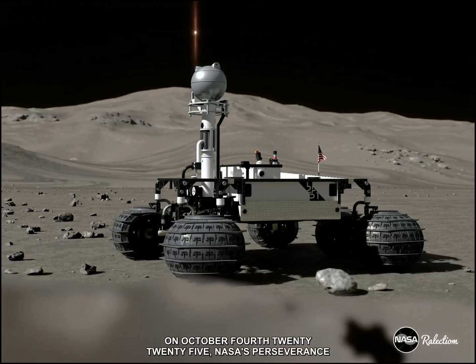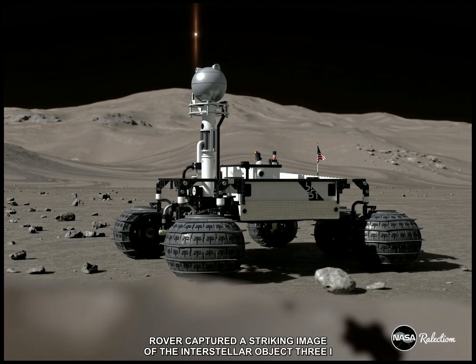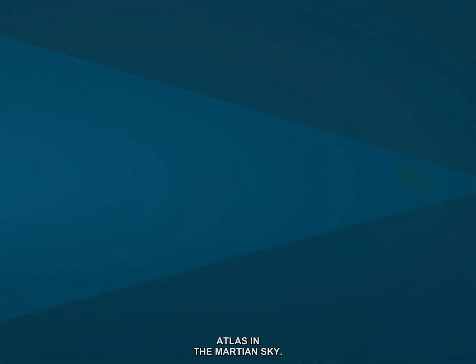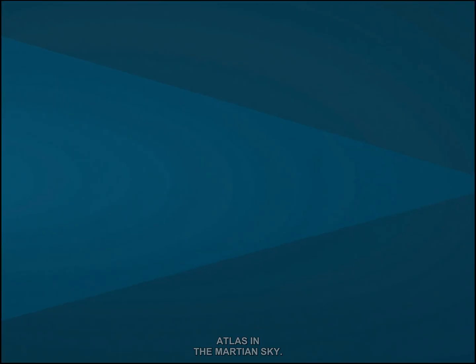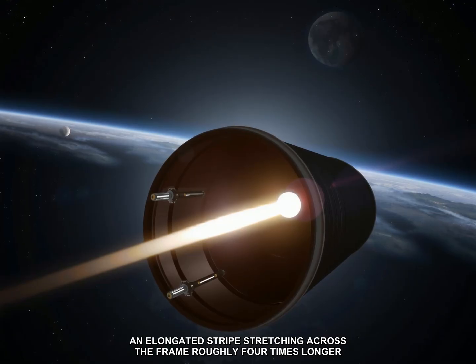On October 4, 2025, NASA's Perseverance rover captured a striking image of the interstellar object 3i ATLAS in the Martian sky. The image, taken by the rover's right navigation camera, shows an elongated stripe stretching across the frame, roughly four times longer than it is wide.